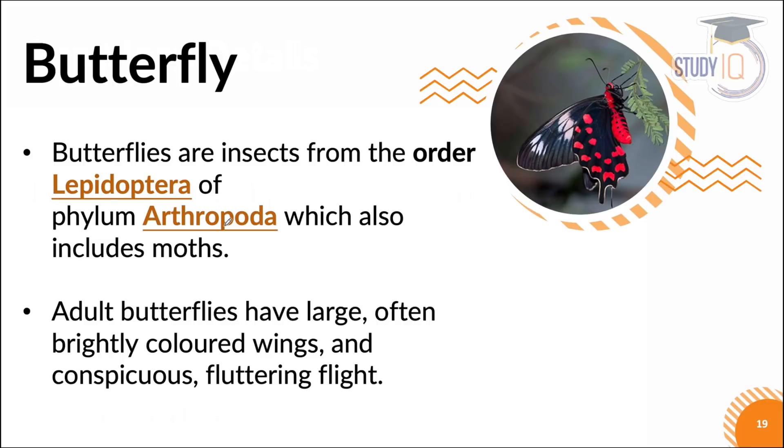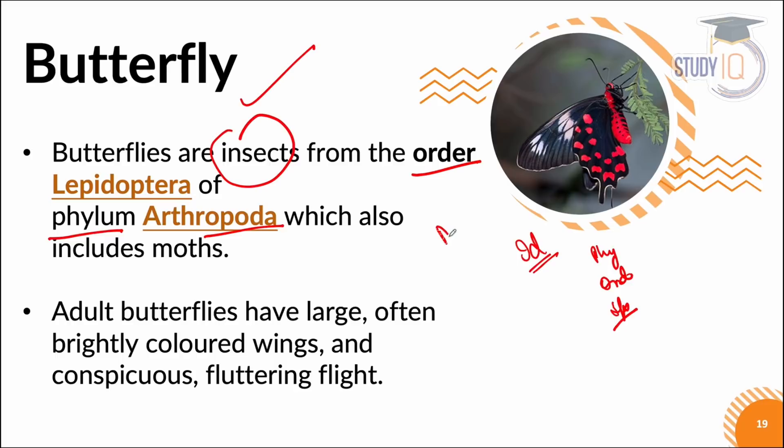Normal butterflies are what we call insects. Every organism has an identity card — we discuss what is phylum, what is order, what is species. Butterflies belong to the order Lepidoptera and the phylum Arthropoda.